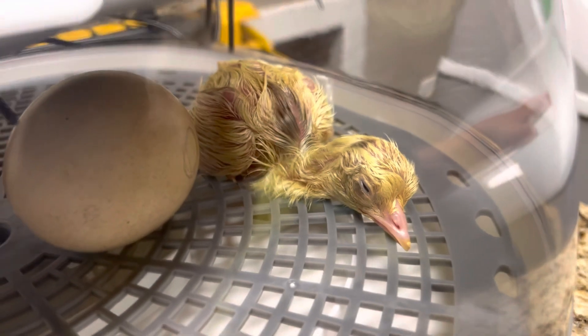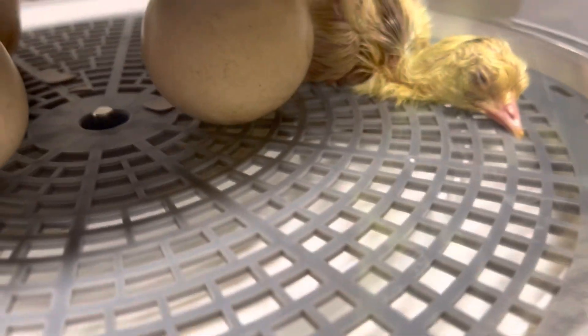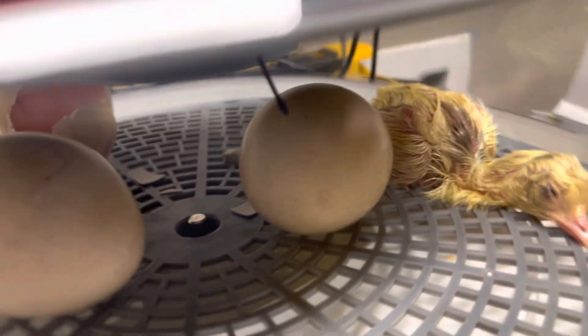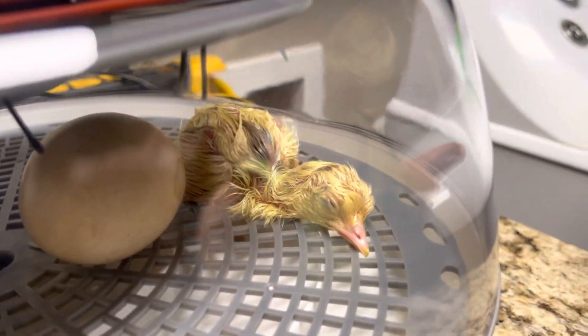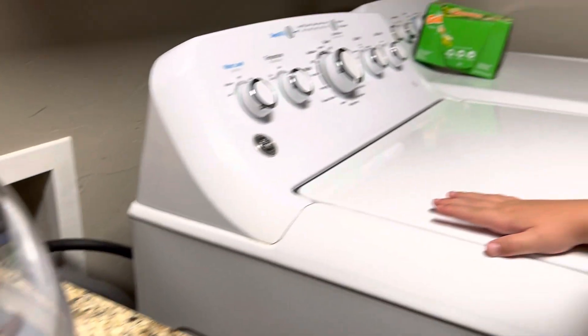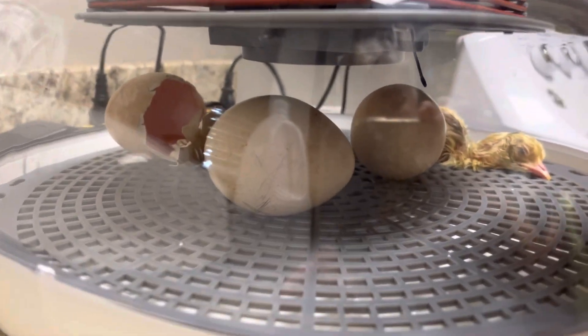He just pipped yesterday, which means it started opening the egg. Is it taking a sleep? It is taking a sleep, yeah. Look at that. Isn't that precious?